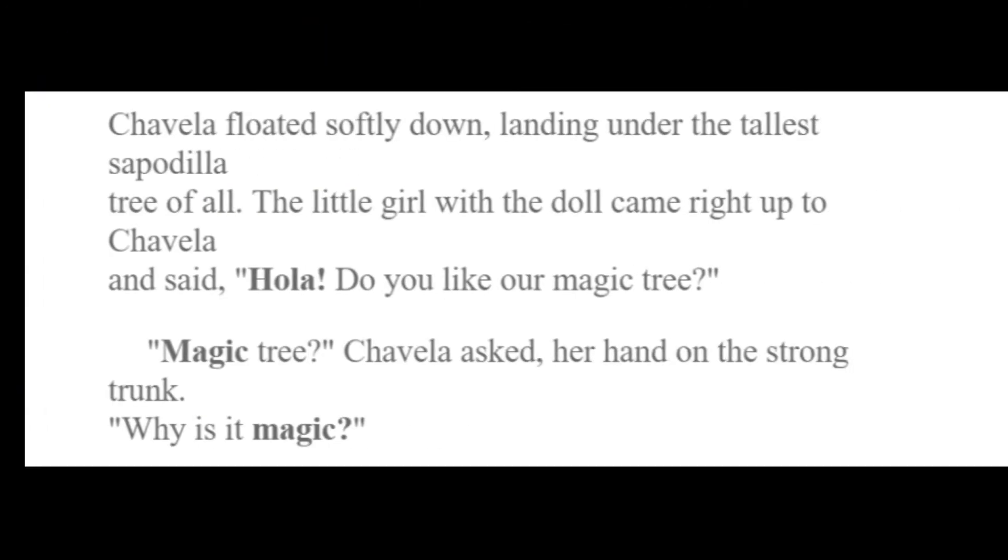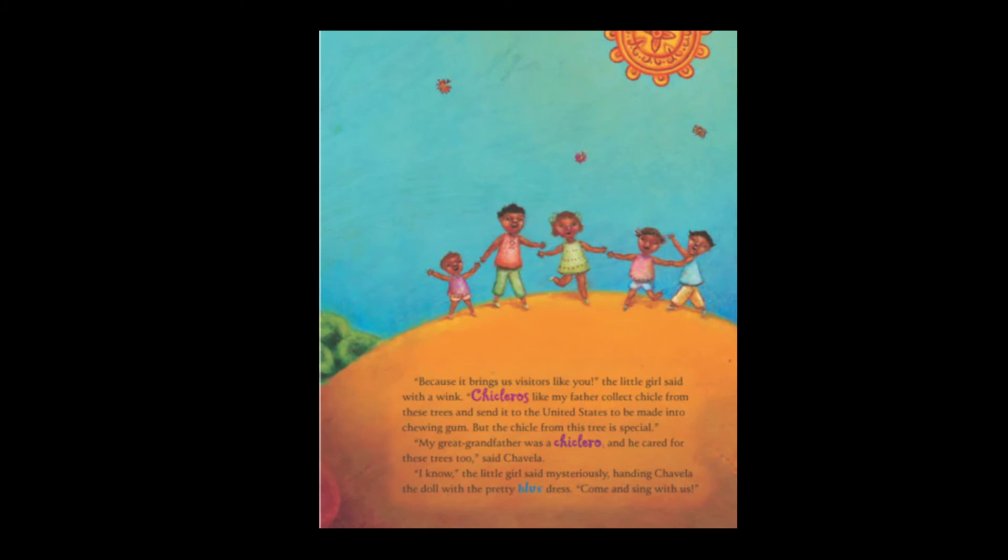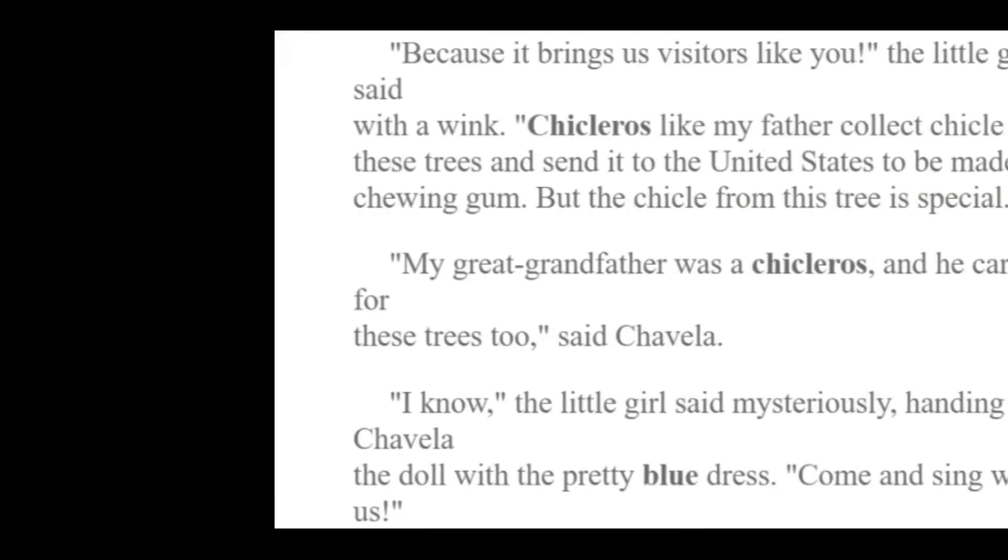Chavela floated softly down, landing under the tallest sapodilla tree of all. The little girl with the doll came right up to Chavela and said, Hola! Do you like our magic tree? Magic tree? Chavela asked, her hand on the strong trunk. Why is it magic? Because it brings us visitors like you, the little girl said with a wink. Chicleros, like my father, collect chicle from these trees and send it to the United States to be made into chewing gum. But the chicle from this tree is special. My great-grandfather was a chiclero and he cared for these trees too, said Chavela. I know, the little girl said mysteriously, handing Chavela the doll with the pretty blue dress. Come and sing with us.